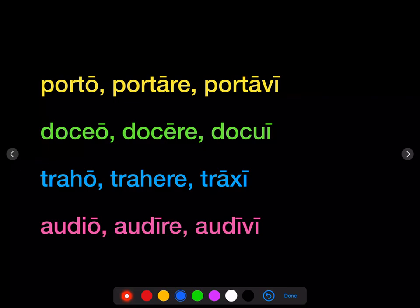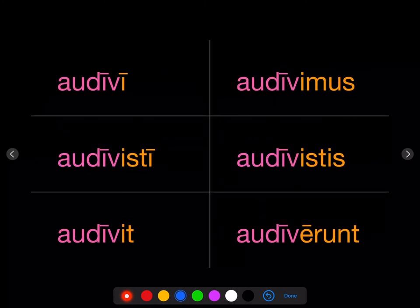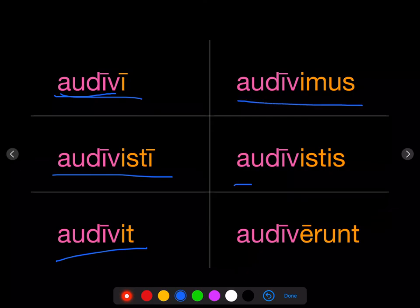Let's take another example. If you want to form the perfect or pluperfect, you go to the third principal part, take off the final I, and get your stem. So the perfect of audio — audire, audivi — the stem is audiw-: audivi, audivisti, audivit, audivimus, audivistis, audiverunt.